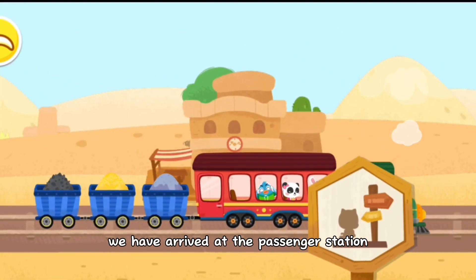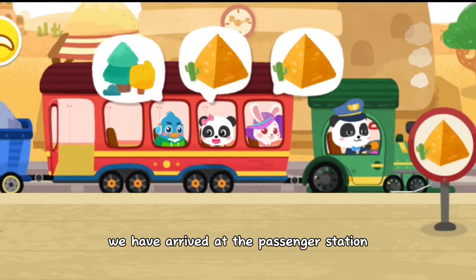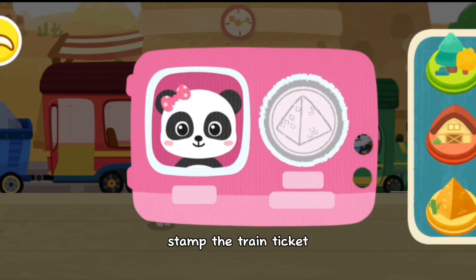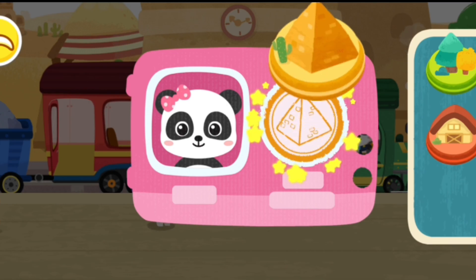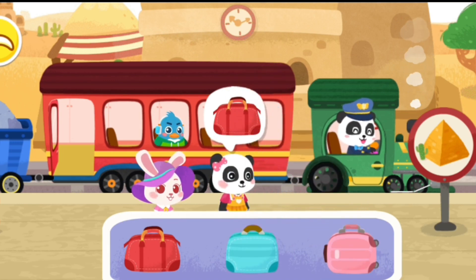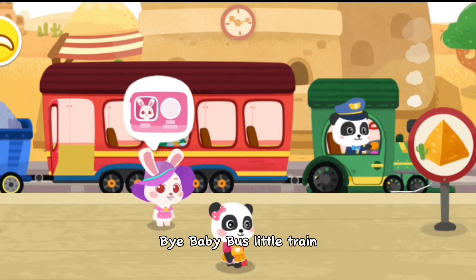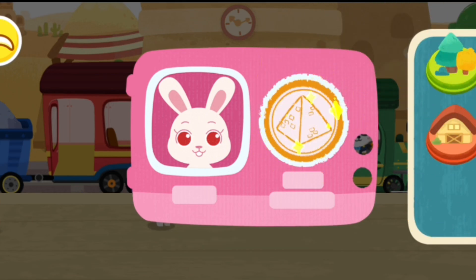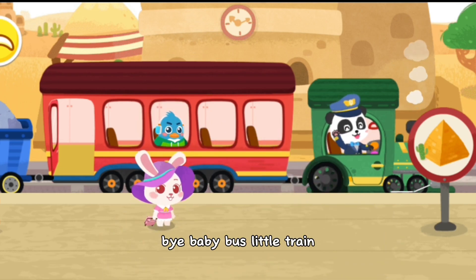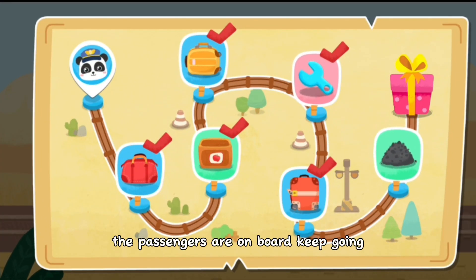We have arrived at the passenger station. Let's help the passengers get off the train. Stamp the train ticket. Here is my suitcase. My Baby Bus little train. Stamp the train ticket. Here is my suitcase. My Baby Bus little train. The passengers are on board. Keep going.